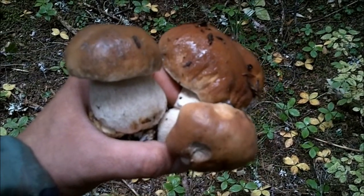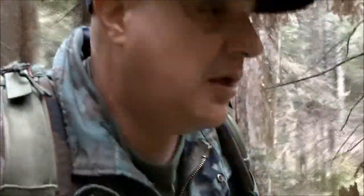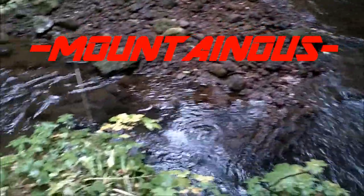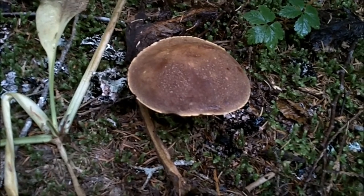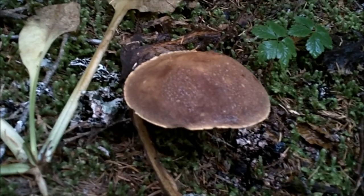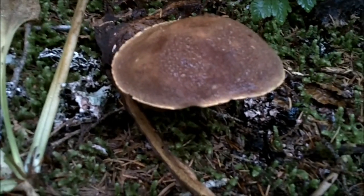Oh my goodness, check this out — I just found these three pristine King Boletes! What up YouTube, Mountainous here, out in the Mount Hood National Forest. Today I'm hunting for mushrooms and doing photography. I was just going to do some photography and not even film, but I decided to get a few clips. I just found this decent bolete here — let's check it out!